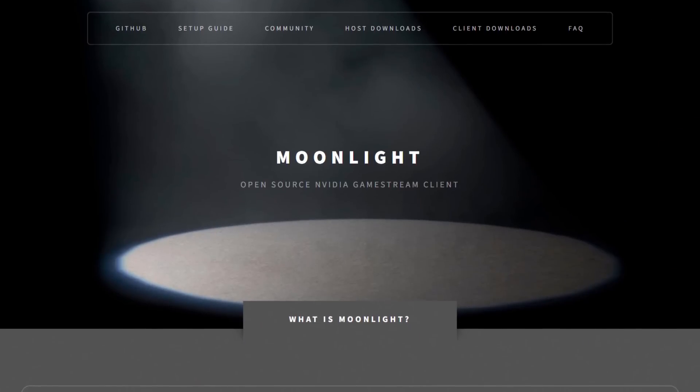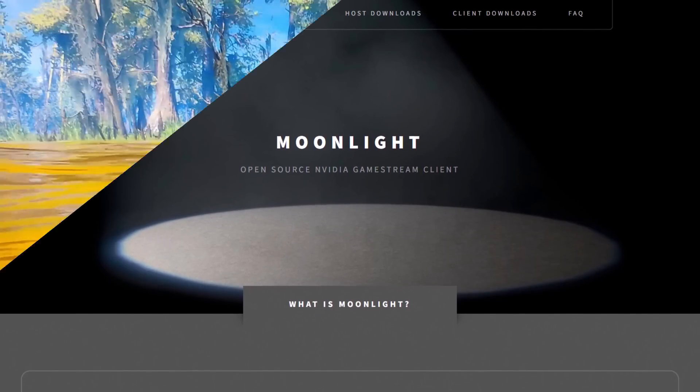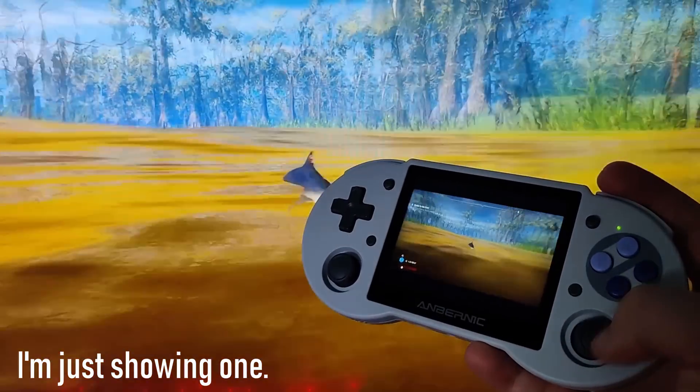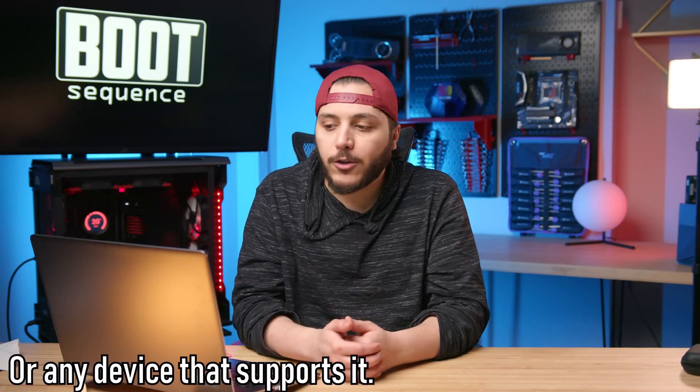For me, the annoying part is that it will affect other services like Moonlight, which uses the Game Stream API to stream your games into tiny little consoles, like these two that I have here. Fortunately, there's still an alternative — there's Sunshine, which is sort of a Game Stream API that has been made by the community. You could use this in conjunction with Moonlight to be able to use it on these tiny consoles. But still, NVIDIA, what the hell?